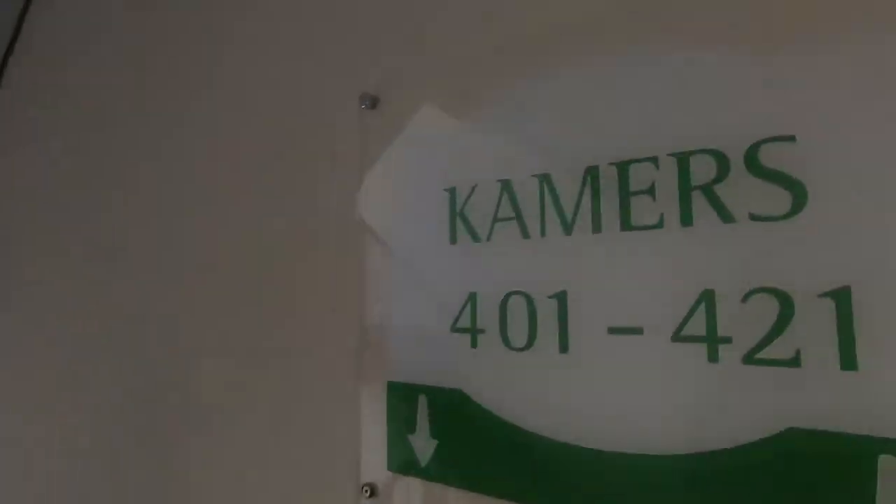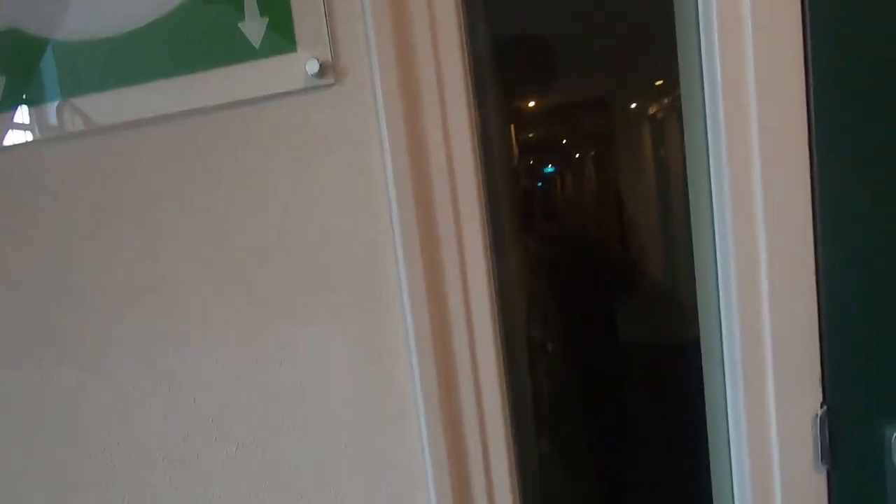Okay, this is the topmost floor I think. Where is my room — 414? So the camera means room 414. Looks like an old hotel but from the outside it's new.